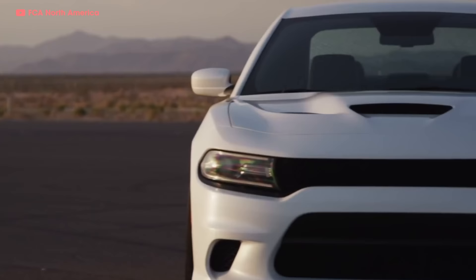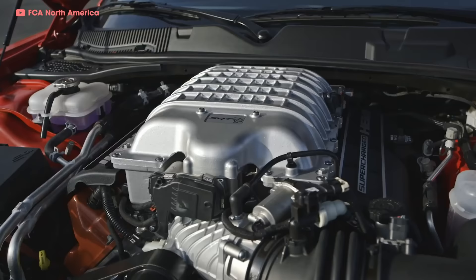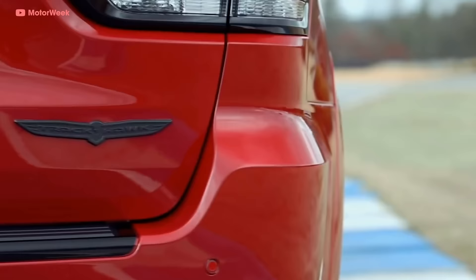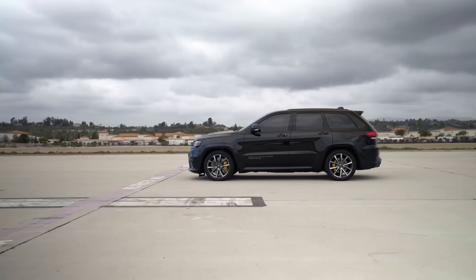Throughout this whole story, the Hemi had stayed naturally aspirated, relying on its big displacement to make power. But in 2015, Dodge dropped the Hellcat — a 6.2-liter supercharged Hemi making a monstrous 707 horsepower. Chrysler didn't limit the Hellcat to Dodges: in 2018, the Jeep Grand Cherokee Trackhawk put all 707 horses to the ground with all-wheel drive. The host described driving one with a bigger blower — it pulled on a supercharged Huracán for two gears, hitting 104 miles an hour.